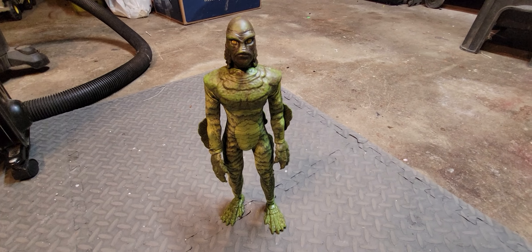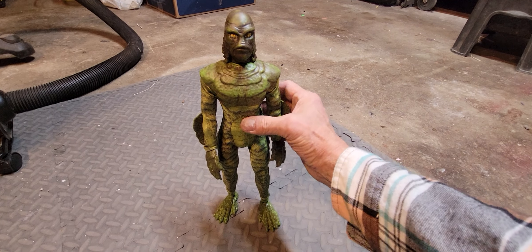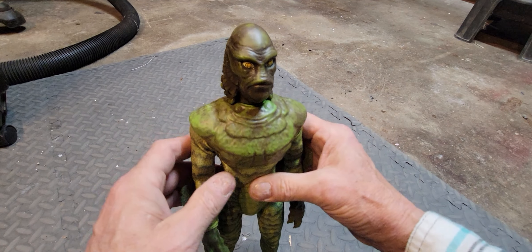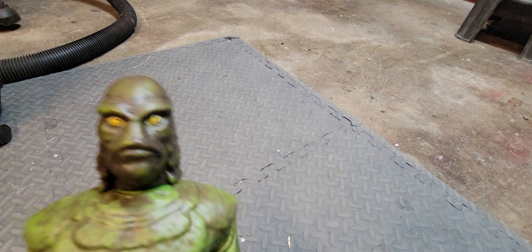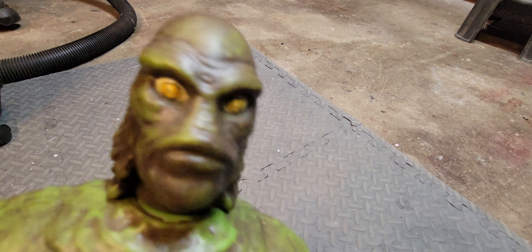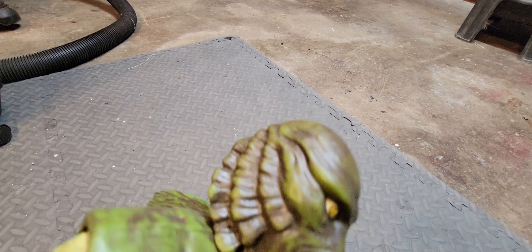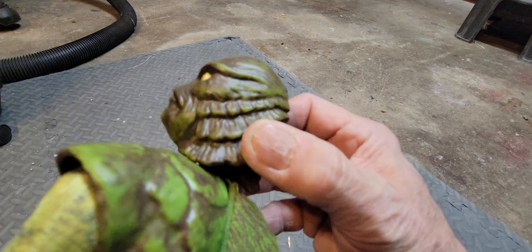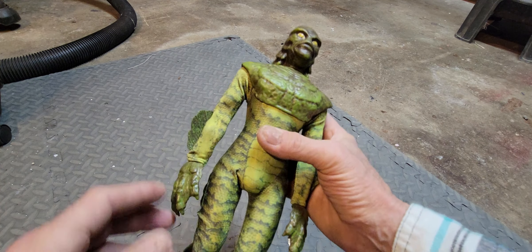Onward to the next one. In my opinion this is one of the coolest figures I've ever seen — Mego's 14-inch Creature from the Black Lagoon. He's got a pretty good head sculpt with decent detail. The paint job could be a little better, but the shape and features are pretty well copied from the movie costume. As a fan of 1950s sci-fi, I know this stuff.